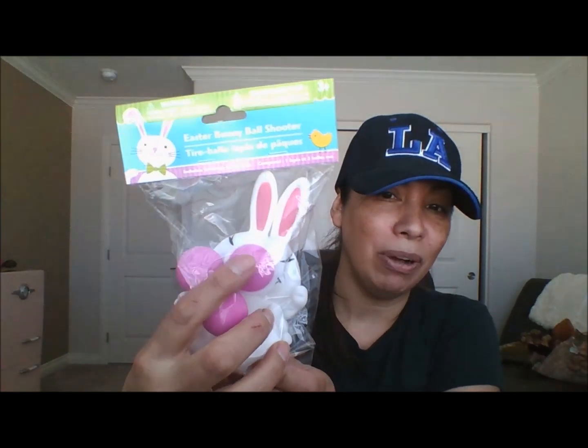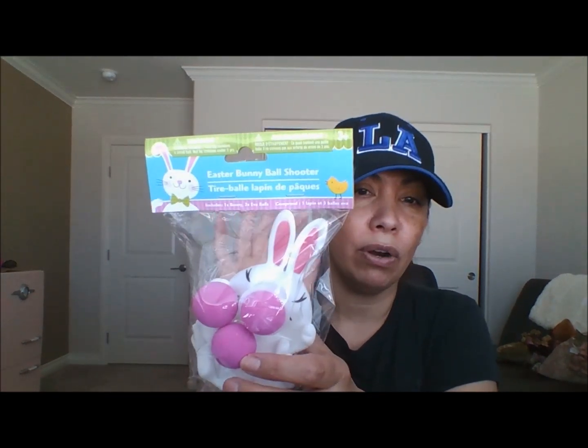So I picked up this cute little bunny rabbit. He has a little ball in his nose and two extra little balls — you squeeze it and it shoots the ball out. I thought this was so cute and perfect for Priscilla's Easter basket — that's my daughter's puppy. She puts the little ball inside the nose area, presses the belly, and the ball goes shooting out and Priscilla can go after it.